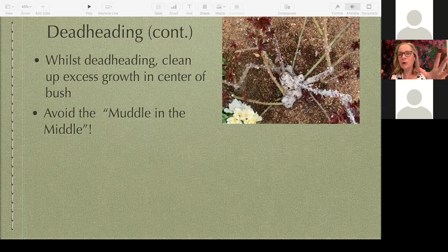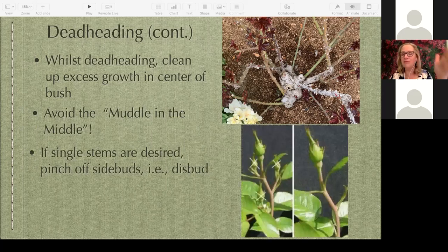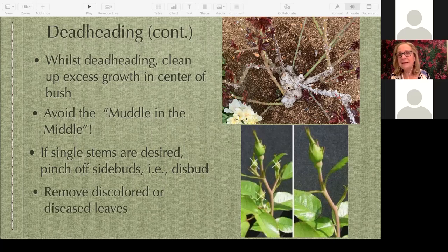If you want a single long stem — like for a vase of single-stem roses — this is called disbudding. Hybrid tea roses such as Mr. Lincoln or Queen Elizabeth are supposed to send up blooms as a single stem, and usually the first bloom of spring they will do that. But later on they start to send up little side buds. As I'm walking around my garden, I don't even need a tool — I just bend or pull those side buds off, and then all the energy goes to the single bloom, making it more beautiful and robust. Continue to remove any discolored or diseased leaves as a common practice.